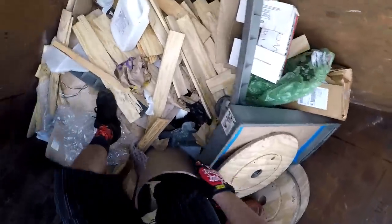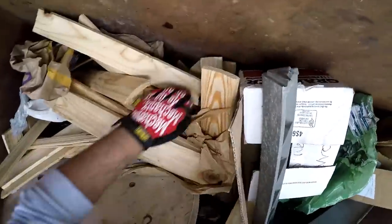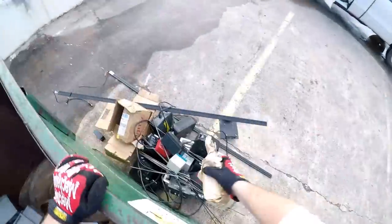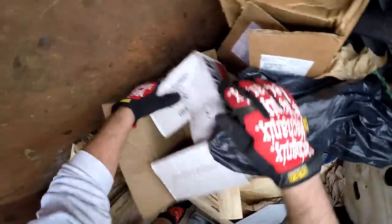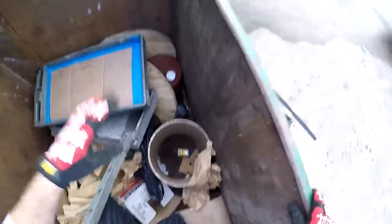Not a bad little dumpster right here. Another battery, another battery. Oh jeez, oh jeez. I don't know what that is — looks like a table or something. Alright, we got it guys. Let's get up out of here.